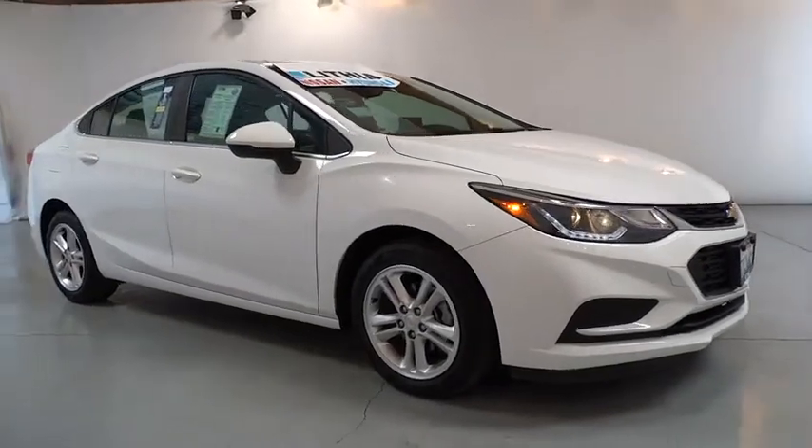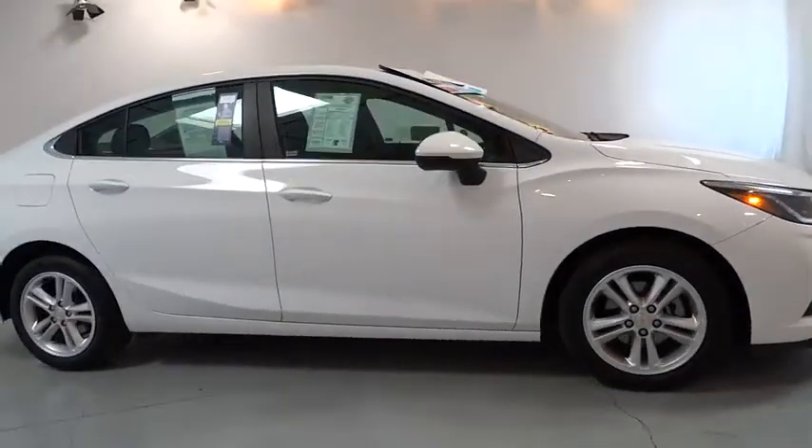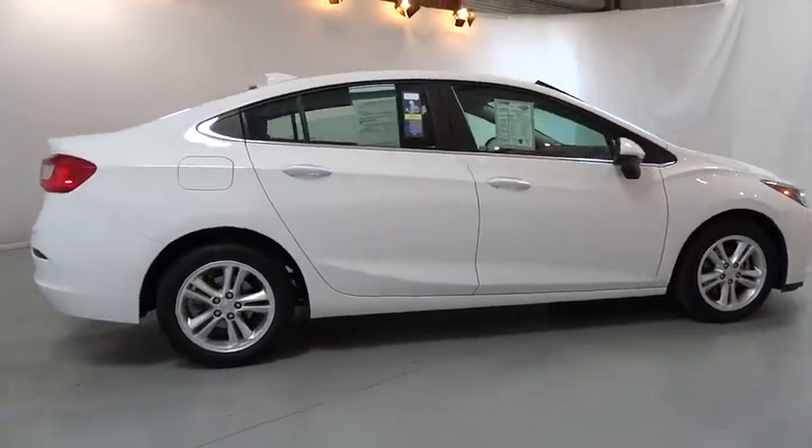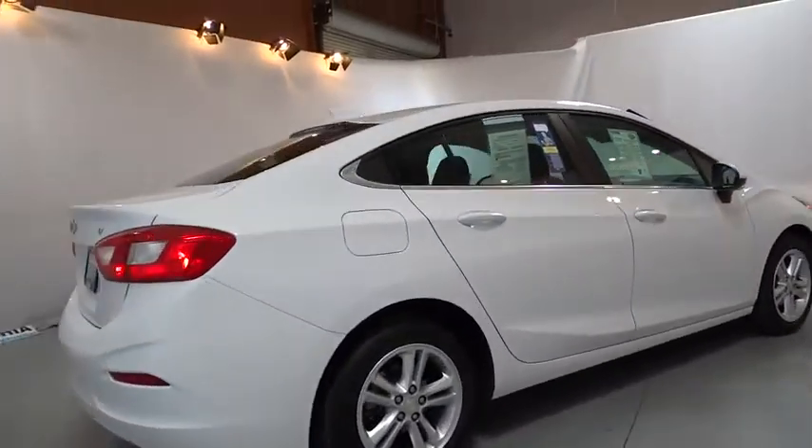The 2017 Chevrolet Cruze. The Cruze Blueprint calls for more than you'd expect. This vehicle has less than 40,000 miles. Here are some of this vehicle's great options.